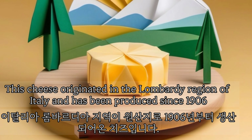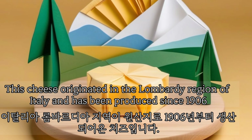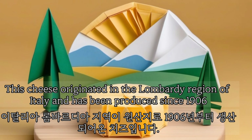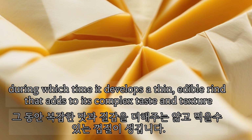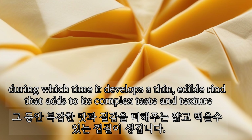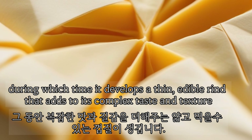This cheese originated in the Lombardy region of Italy and has been produced since 1906. It is typically aged for about six to eight weeks, during which time it develops a thin edible rind that adds to its complex taste and texture.